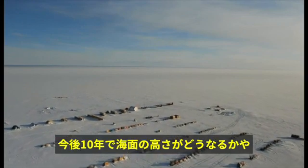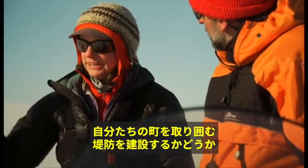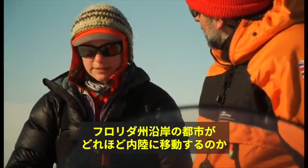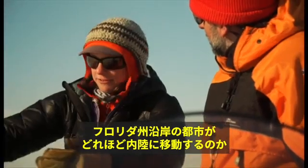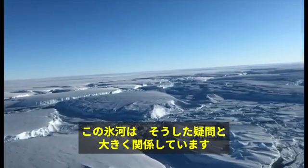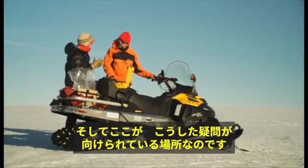If we're thinking about what sea level is going to be like in ten years — whether you're building a dike around your town or anticipating how far inland to move coastal cities in Florida — this glacier is a big piece of that question. And this is the location to be asking these questions at.